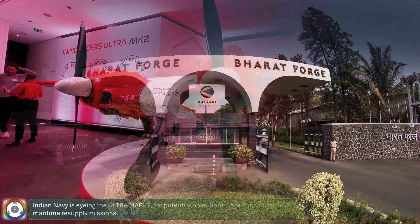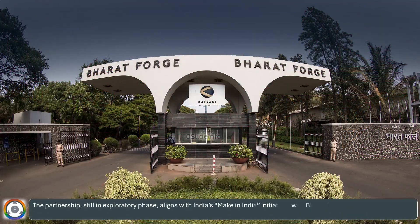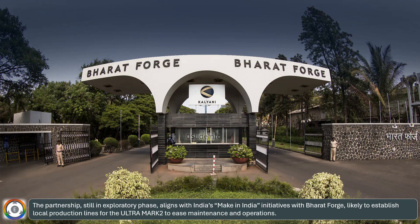The partnership, still in an exploratory phase, aligns with India's Make in India initiatives, with Bharat Forge likely to establish local production lines for the Ultra Mark II to ease maintenance and operations.